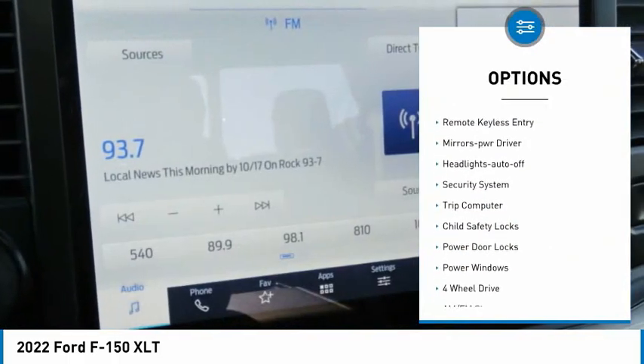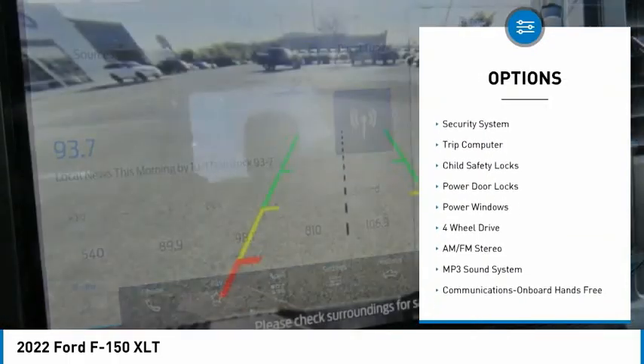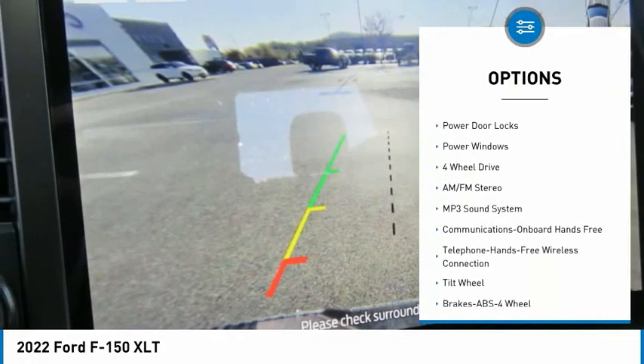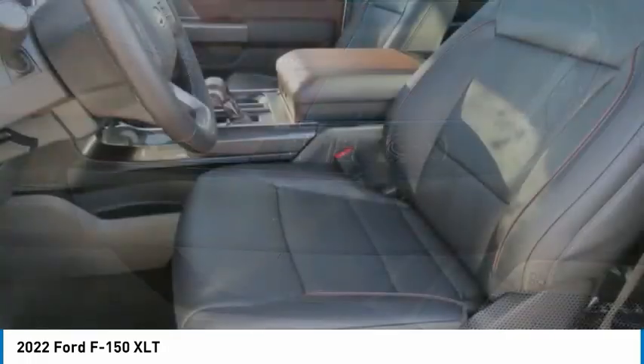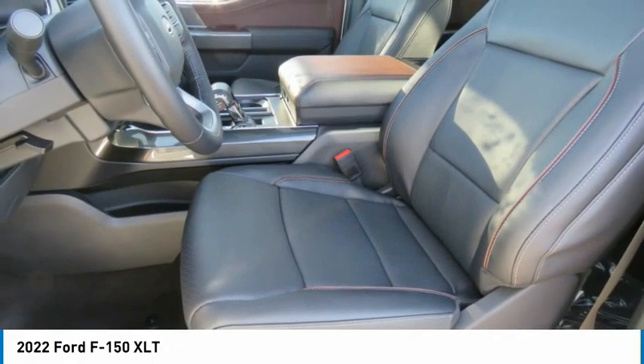Traction control. Daytime running lights. Remote keyless entry. Mirror memory. Headlights auto off. Security system. Trip computer. Child safety locks. Power door locks. Power windows.